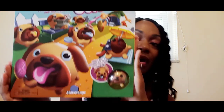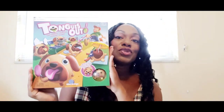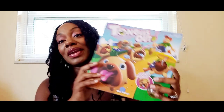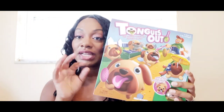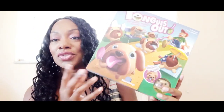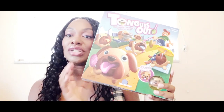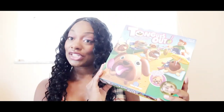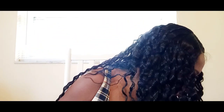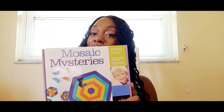The next game my daughters are so excited about is Tongues Out. It's an adorable little game that teaches them to be patient and wait their turn, and it has a matching memory element. You have to remember where the little puppy dogs come from based on the color of their tongue — they stole little lollipops and you have to match up their tongue to catch which one took the lollipop. So cute.